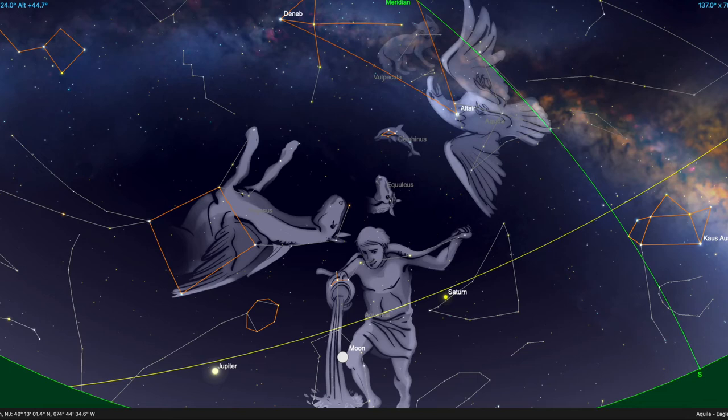Both Saturn and Jupiter will be rising much higher and become more visible as the fall progresses. And in a month or so they'll be joined by a third bright planet, Mars, which is headed towards its opposition when it will be at its closest to the Earth in early December.